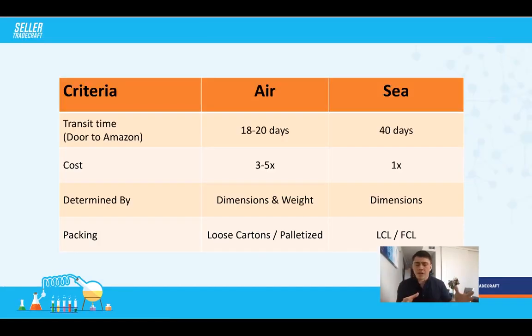Once your product passes inspection and you need to ship it to the US, there are two main options: air and sea. Air takes about 18 to 20 days door-to-door (factory to Amazon's facilities); sea takes about 40 days. Air costs three to five times more than sea. For air, costs are based on dimensional weight; for sea, it's just dimensions. Packing options include loose cartons, palletized, LCL (less than container load), and FCL (full container load).